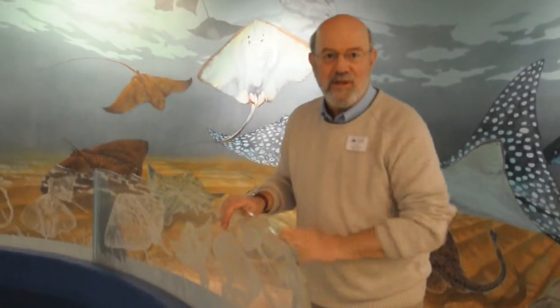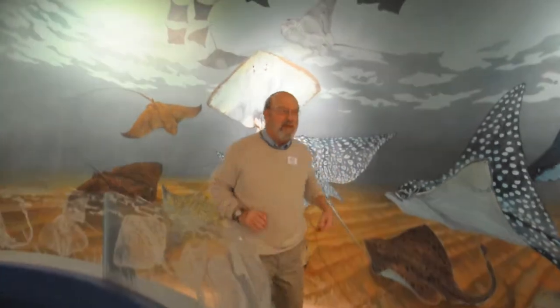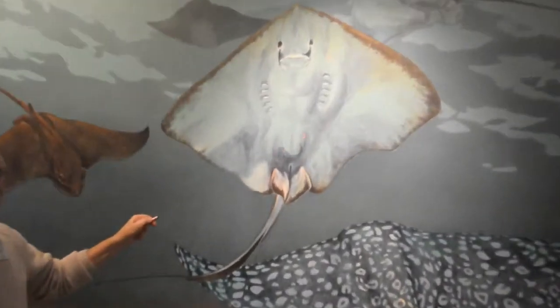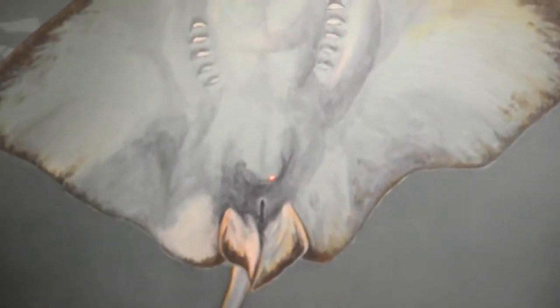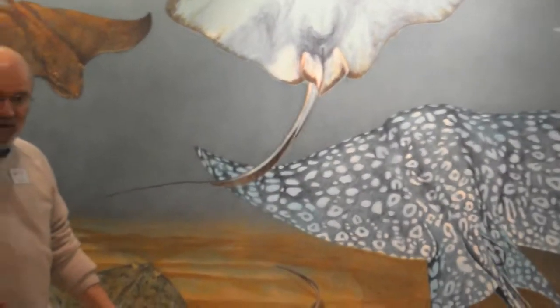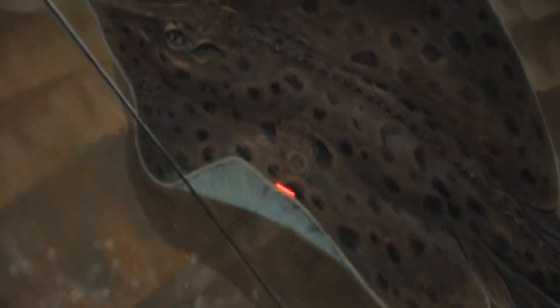And they like to hide things in the murals. So over here, we have a mermaid — there's the head and the tail. Down below, we have a face of one of the guys who worked on the exhibit — there's Bill. Over here on this ray, we have the screaming face of the former business manager, Ken.